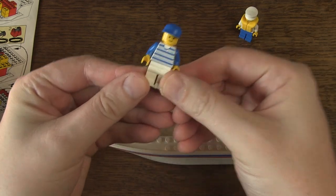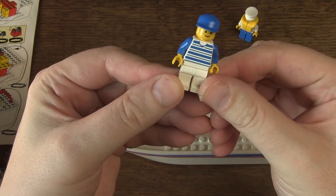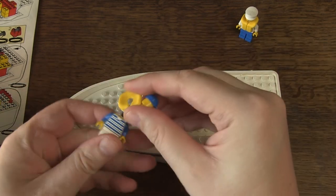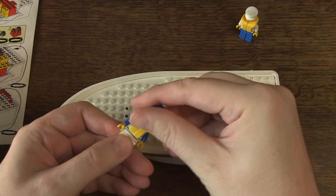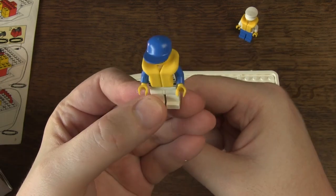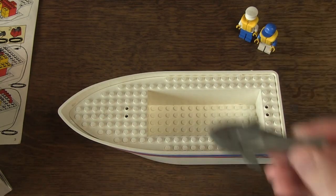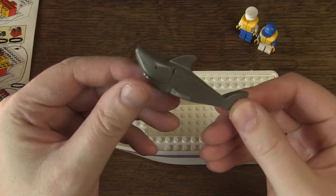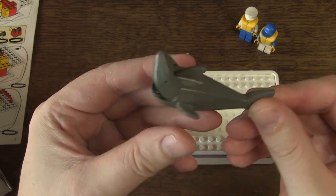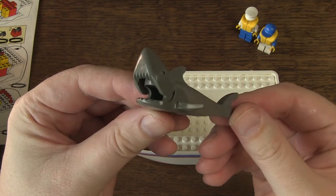The second minifig seems quite classic but is also unique and only appears in this set — that's due to the combination of the torso with blue lines, blue cap, and the life jacket. So two unique minifigs, cool! And last but not least, a shark. This is the eye-catcher of the set, and in the 90s it mainly appeared in the Pirates theme.